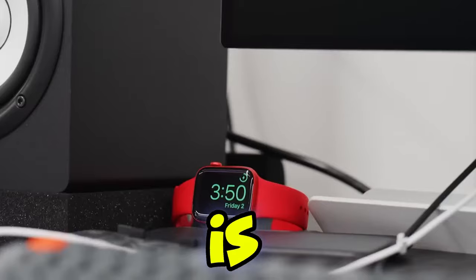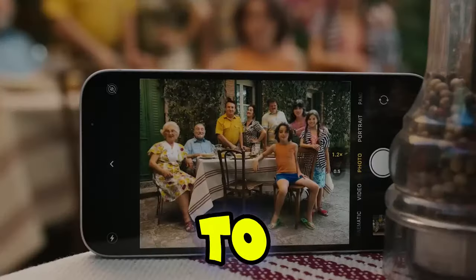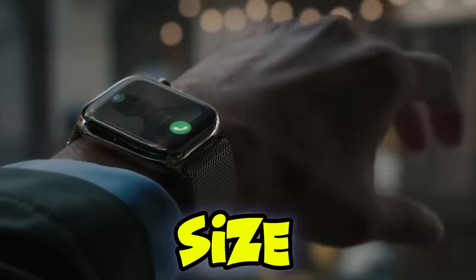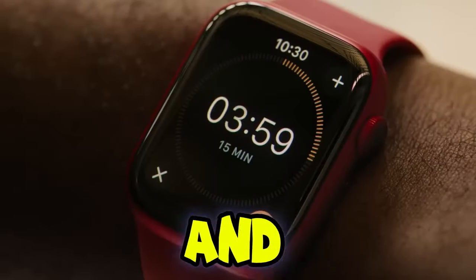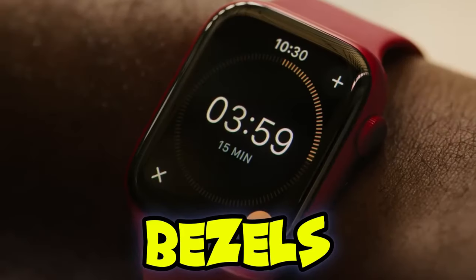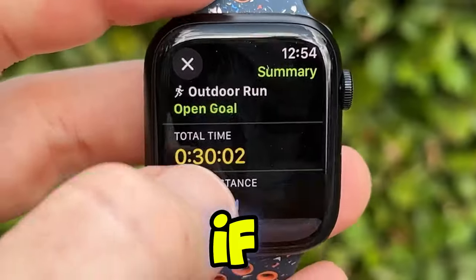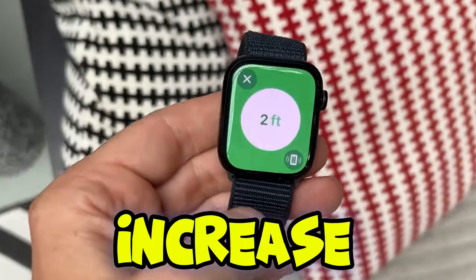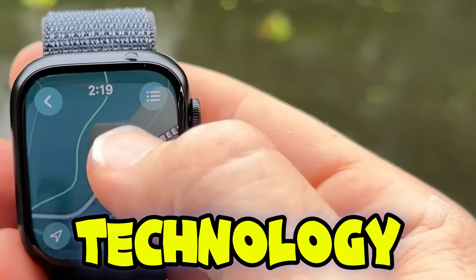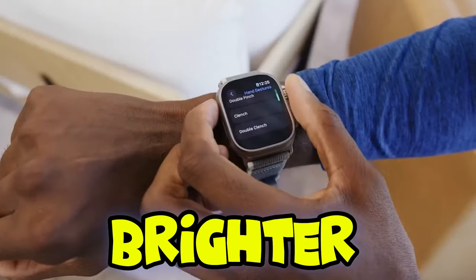The new Apple Watch 10 is expected to feature larger displays. The standard 41mm is likely getting a bump up to 45mm, while the 45mm model might increase to 49mm, akin to the size of the Apple Watch Ultra. And the best part? You won't have to pay the Ultra price. You'll be looking at a sleek, massive display with ultra-thin bezels for the regular price of around $400 or $450. Plus, there's a new chip based on TSMC's cutting-edge 3nm technology, promising greater efficiency and potentially more battery life or brighter displays.